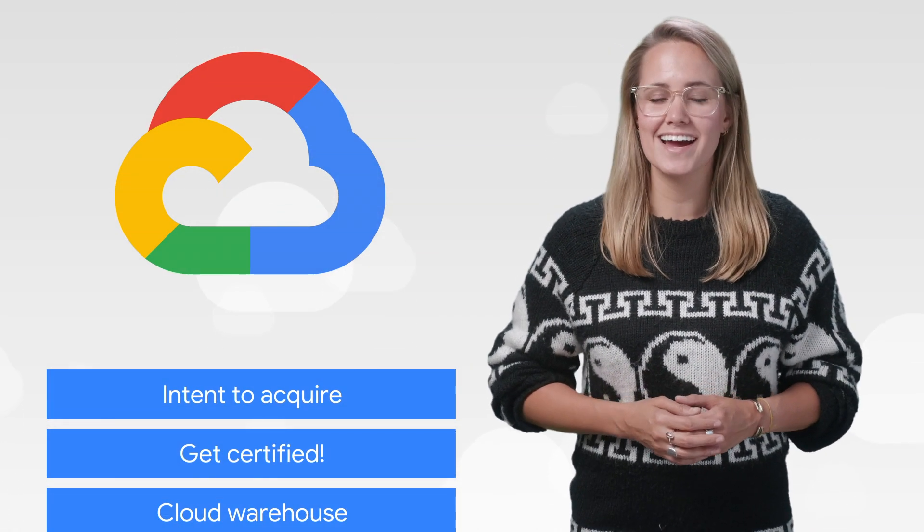This week, we're talking about Elastifile, Learning GKE, and BigQuery. I'm Jenny Brown, and welcome to This Week in Cloud, where we serve you the lowest latency news.